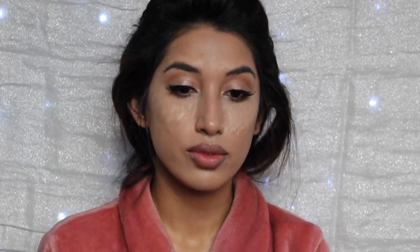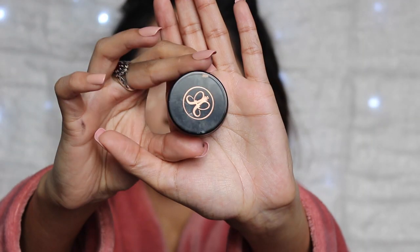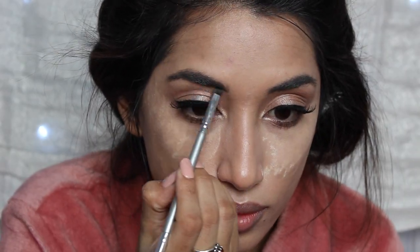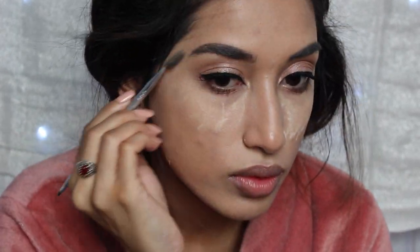So I'm using my Benefit push-up highlighter and adding that to the inner corners of my eyes as well as my brow bone to give it a highlight and make myself more glowy. Obviously I'm also using Champagne Pop to go over the same spots. And now for my eyebrows, I'm using the Anastasia Beverly Hills Dip Brow Pomade in Ash Brown. If you want a tutorial on eyebrows, I can totally do that too.